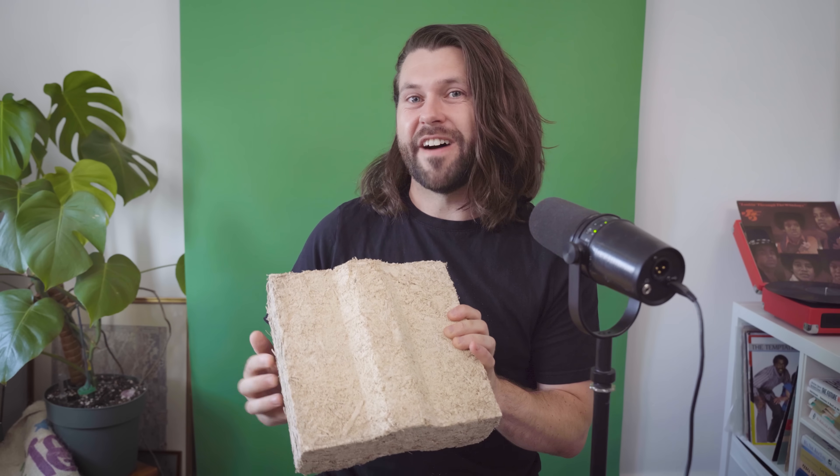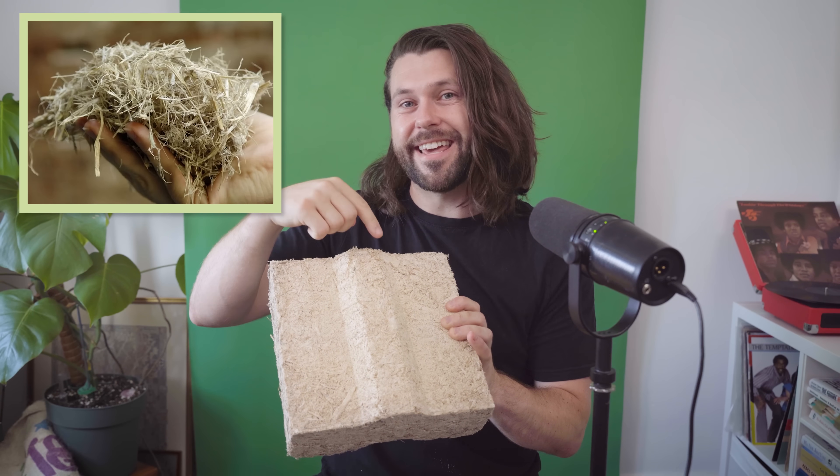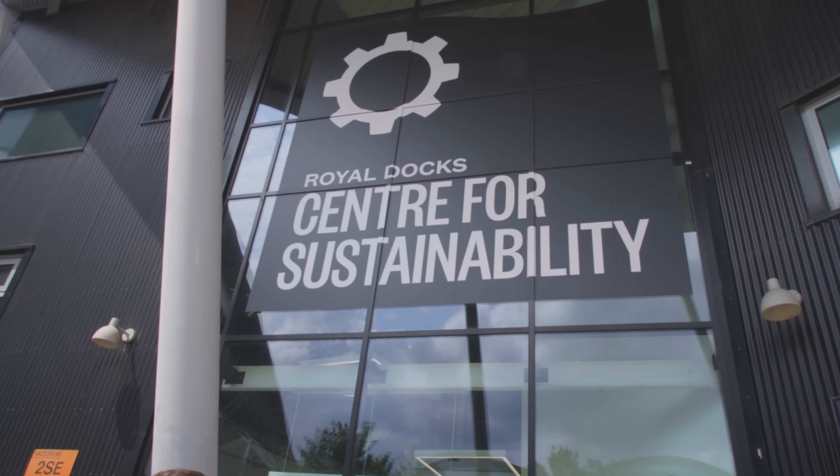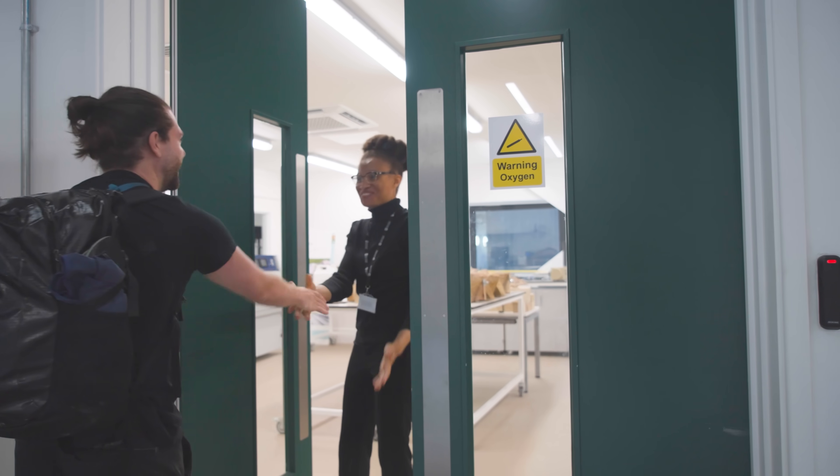And in this video, we're going to find out how to turn this into this — and I'm even going to have a bash at making a block myself. So I went down to the University of East London to meet Aluchi, a PhD researcher working on sugarcrete, to see how this waste could transform the way we build.